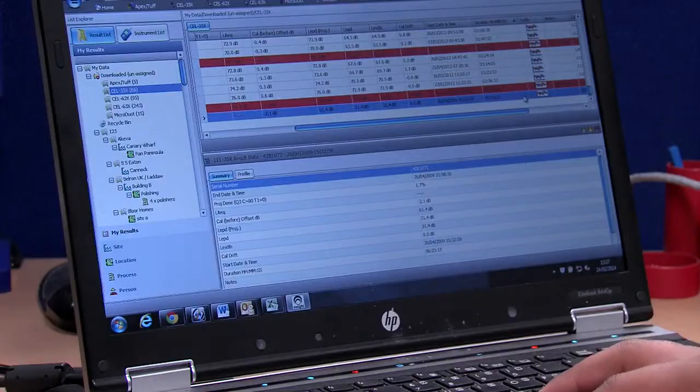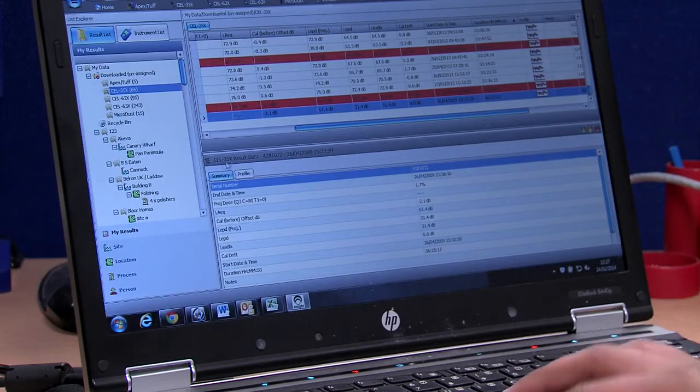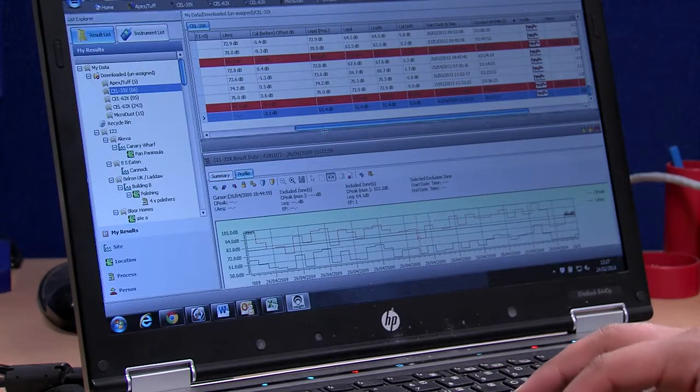Place the Casella 120 series calibrator over the microphone and the DBEDT will do the rest with its auto-calibration feature. The DBEDT connects to a PC using InSight data management software via the infrared download cable provided. Once downloaded to InSight, data can be analysed and reports generated so that appropriate action can be taken.